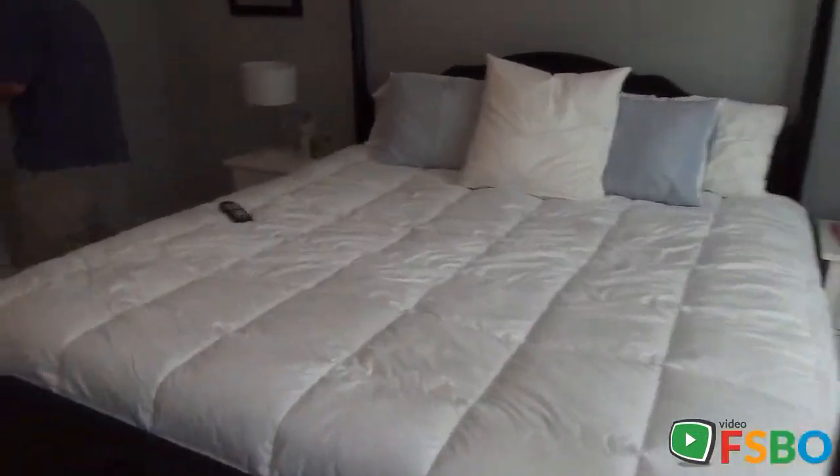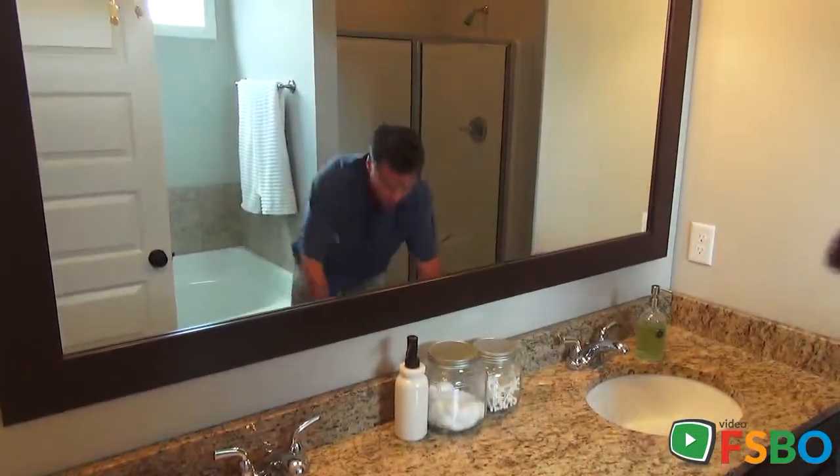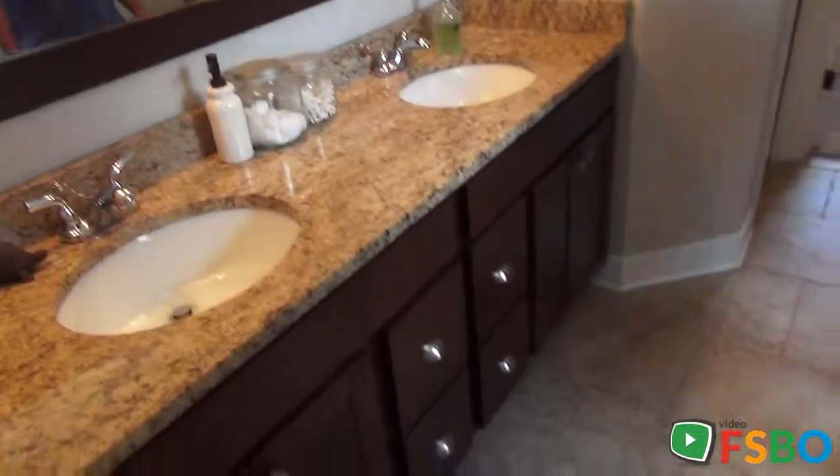As you walk into the bath area of the suite, you've got the nice granite countertops with the two-bowl sink and plenty of drawers and cabinets right here. A water closet — the commode — with, bonus, a linen closet in there as well.